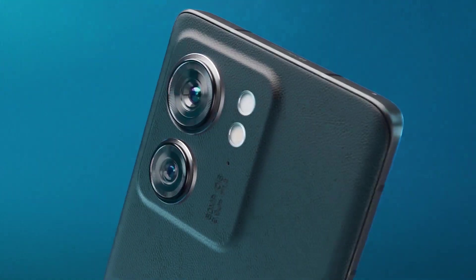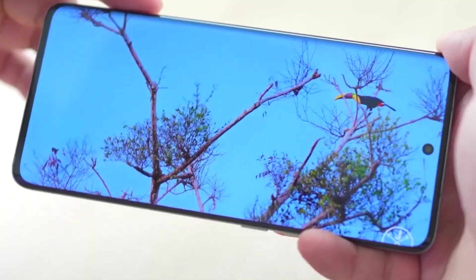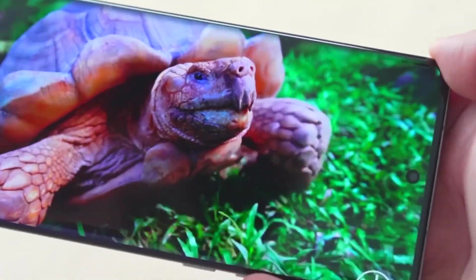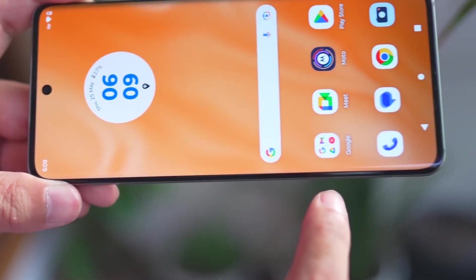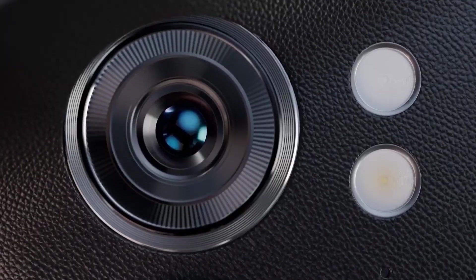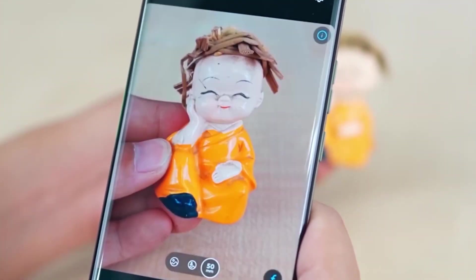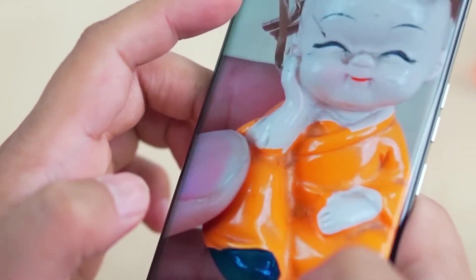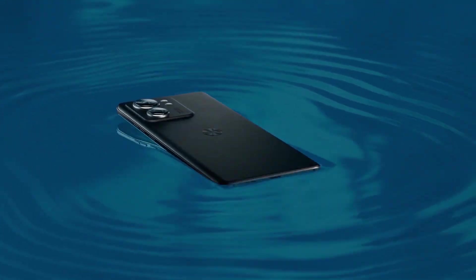7. Motorola Edge 40. The Motorola Edge 40 harks back to the brand's iconic design legacy while embracing modern features. The phone's waterfall display with curved edges adds a distinctive flair to its aesthetics. The Snapdragon 780G processor ensures competent performance, and the near-stock Android experience maintains a clean and intuitive interface. The Edge 40's camera system, featuring a 108MP main sensor, offers impressive photography capabilities. Motorola's effort to blend nostalgia with contemporary technology is evident in the Edge 40's design and functionality.